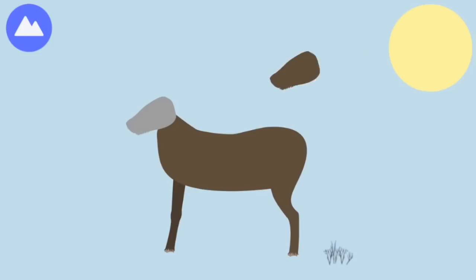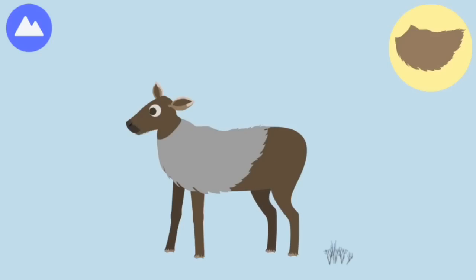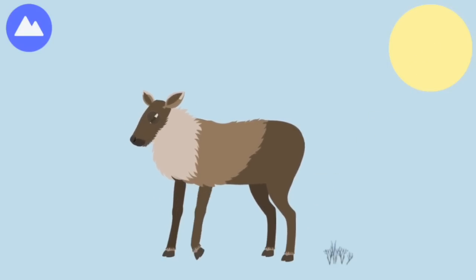Caribou release a scent from their ankles to warn other caribou of danger. Coat. Hoof — these herbivores use their hollow hoofs to dig for plants buried in the snow.